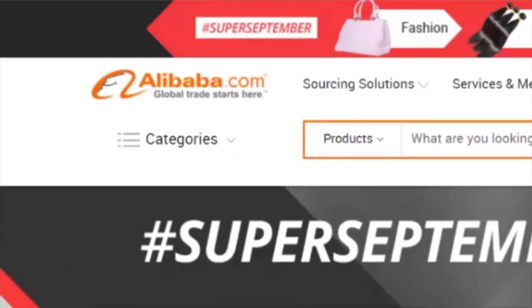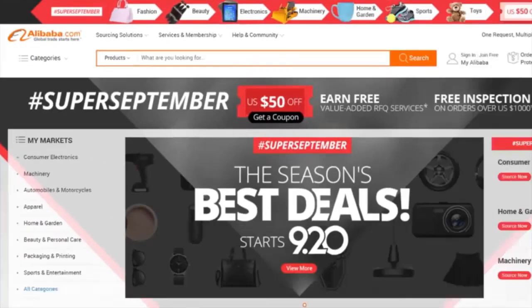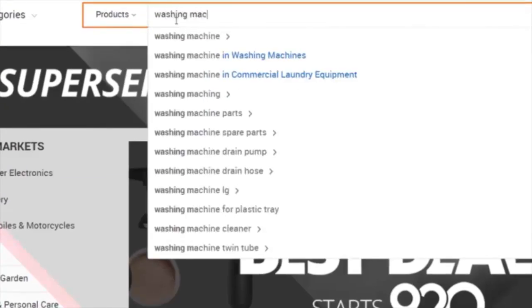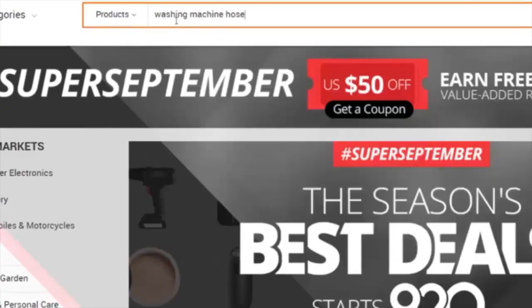Before this site existed, I have no idea how anyone sourced products from outside their country without flying all over the world. Like Matt and Jason told you, I've never been to China, but I have sourced dozens and dozens of products from China simply by using this site. Let me show you how it works — we're going to do a search for 'washing machine hoses.'